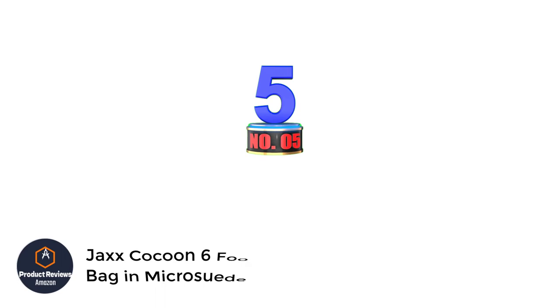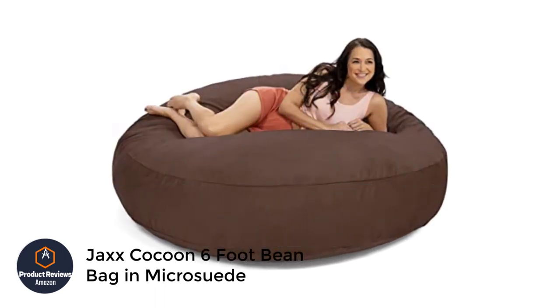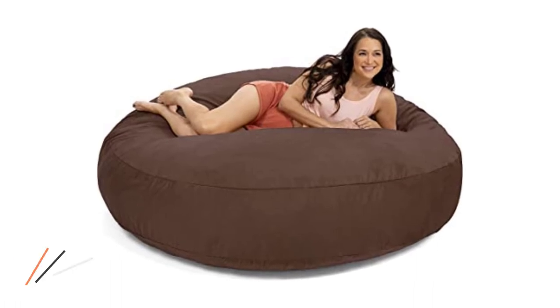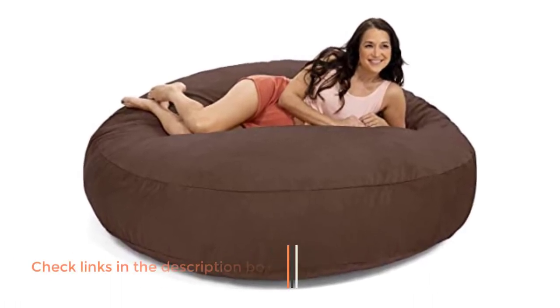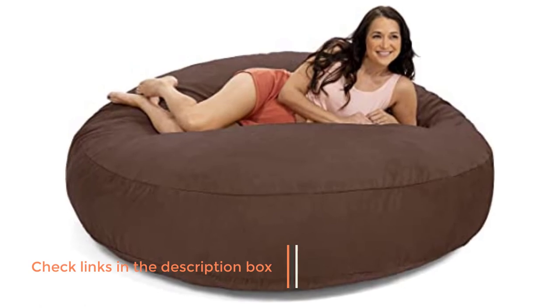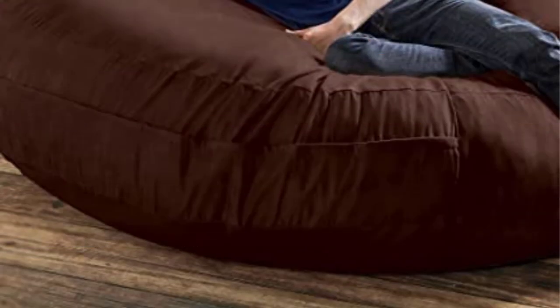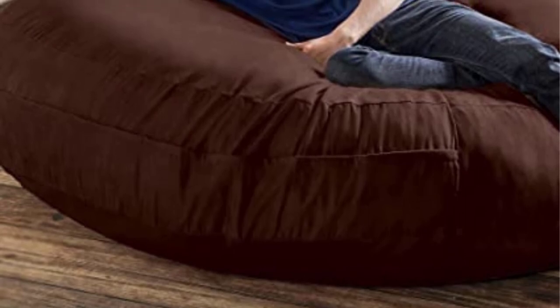Number 5: Jack's Tacoon 6-Foot Beanbag in Micro Suede. If you're looking for an oversized beanbag chair, the Jack's Tacoon is a whopping 6 feet in diameter, making it the perfect spot for anyone to lounge. Our testers noted that the product is harder to set up than other beanbags, requiring two people, but once assembled it feels similar to a mattress pad thanks to its premium foam blend.